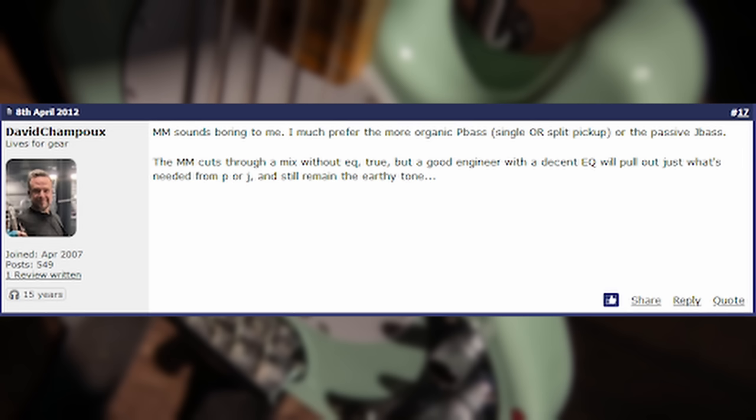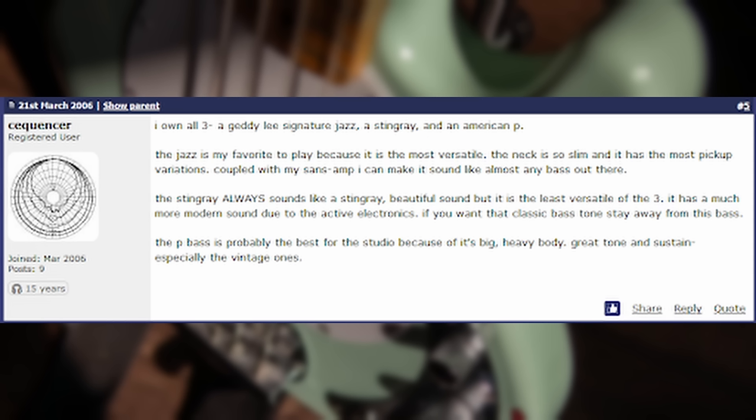Music Mans sound boring to me. I much prefer the more organic P-Bass, single or split pickup, or the passive Jazz bass. Music Mans cut through the mix without EQ, true, but a good engineer with decent EQ will pull out just what's needed from a P or a J and still retain the earthy tone. I own all three: a Geddy Lee Signature Jazz, a Stingray, and an American P. The Jazz is my favorite to play because it is the most versatile. The Stingray always sounds like a Stingray — beautiful sound, but it is the least versatile of the three.